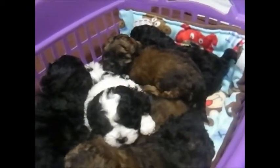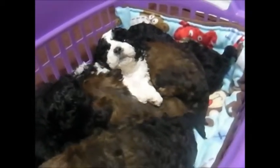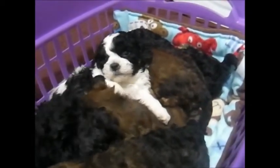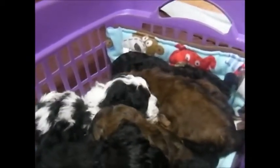Hi, this is Heather with LilyBits, and I am here with Lily's puppies. I wanted to get a little more video of them before we go into puppy selection week, which starts today.